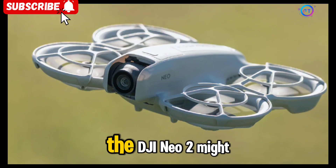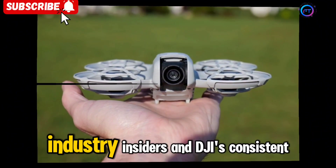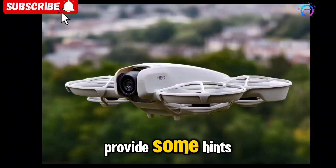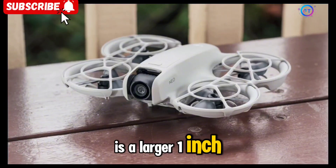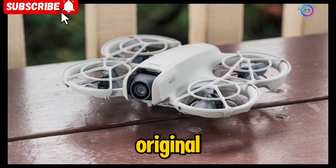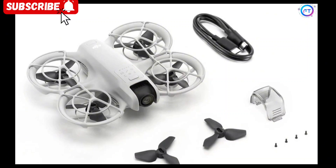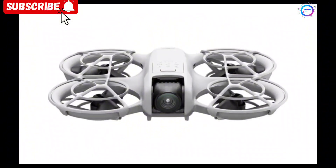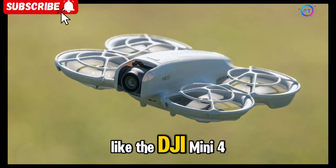Now let's dive into what the DJI NEO 2 might offer. Although many of the details are still unconfirmed, industry insiders and DJI's consistent upgrade cycle provide some hints. One of the most exciting upgrades is a larger 1-inch sensor, a significant improvement over the original 1/2-inch sensor. This upgrade would allow for better low-light performance, improved dynamic range, and enhanced detail retention, bringing the NEO 2 closer in line with more professional-grade drones like the DJI Mini 4 Pro.